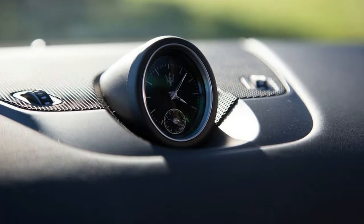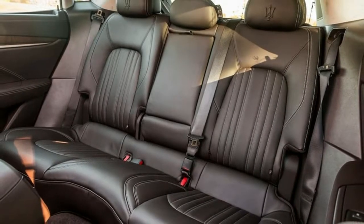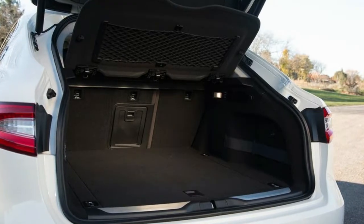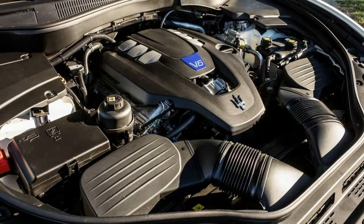2017 Maserati Levante Active Safety Features. Maserati offers a limited suite of active safety features as options on both Levante models. The premium package — $1,200 on the Levante, standard on the Levante S — adds blind spot monitoring, front and rear parking sensors, and remote start.